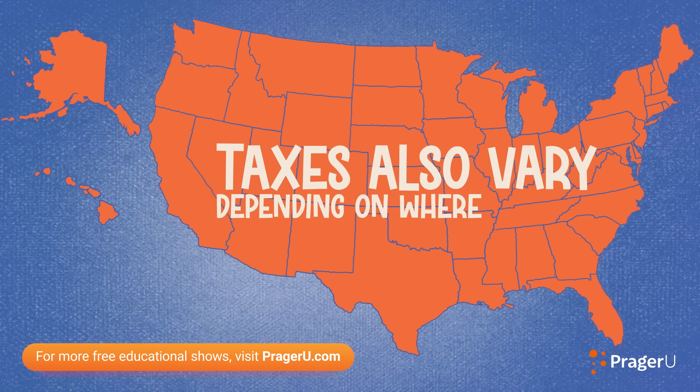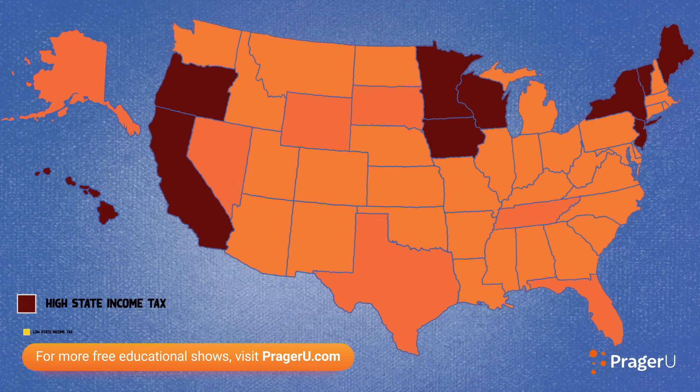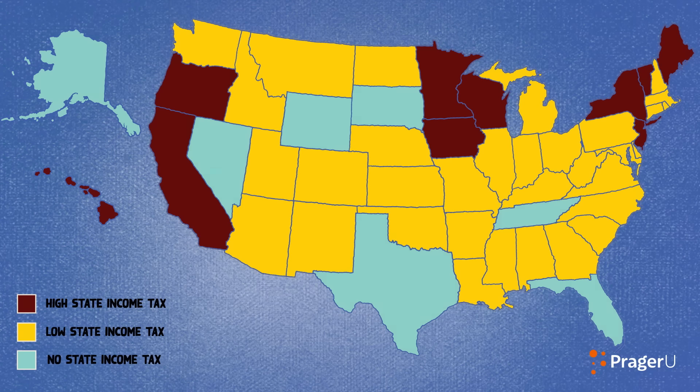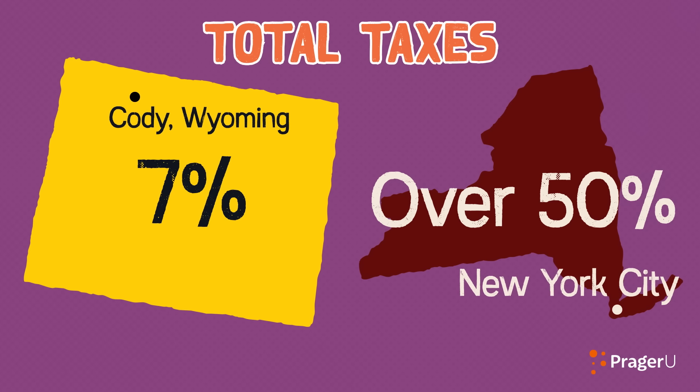Taxes also vary depending on where you live. Some states charge a heavy state income tax, some have lighter taxes, and some have none. Taxes can range anywhere from 7% in Cody, Wyoming, all the way to over half of your income in New York City.